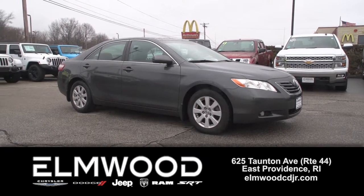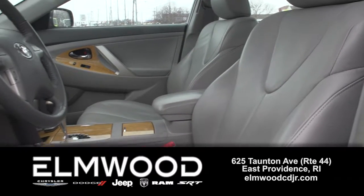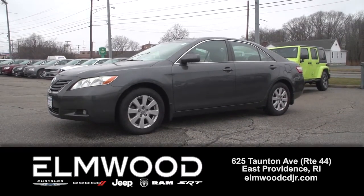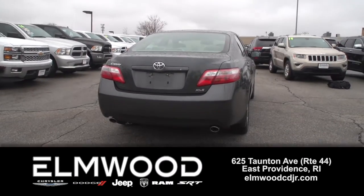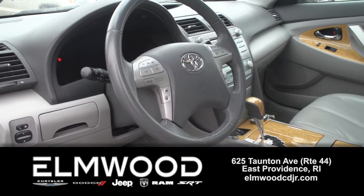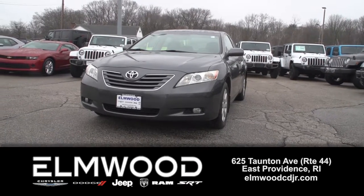Elmwood doesn't normally feature a 10-year-old vehicle on their used lot unless it's really special — and this one is. It's a 2007 Toyota Camry XLE, near the top of the line trim and loaded up nicely. This Camry has a V6 engine and not even 70,000 miles on it.